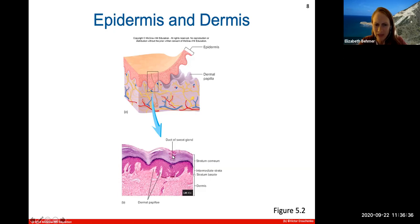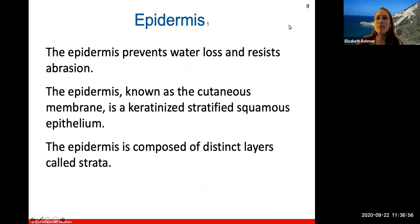This is a histological view under the microscope of the epidermis and dermis layers, labeling some of the layers. There are five different layers in the epidermis itself. The epidermis, the most superficial layer, prevents water loss and helps resist abrasion. We have keratinized stratified squamous cells that are constantly being brushed off — it's known as the cutaneous membrane. These are cells filled with keratin, a protective protein. The epidermis is composed of distinct layers called strata — five in thick skin and four in the rest of the body.